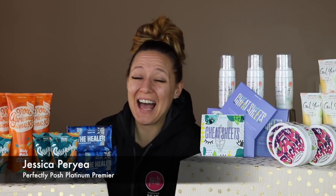Hey everybody and welcome back to my channel. I'm super excited because I got my first shipment of new Pink Ink core catalog items. Posh just launched this new catalog called Pink Ink. These products are going to be available all year long.